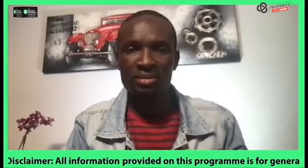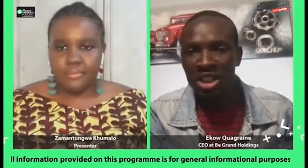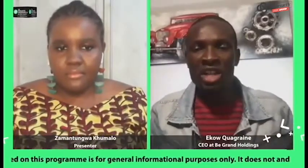What is the eighth step for viewers at home to follow? Close on your deal. Now you've got the offer accepted and you've done all the necessary arrangements — close on the deal.